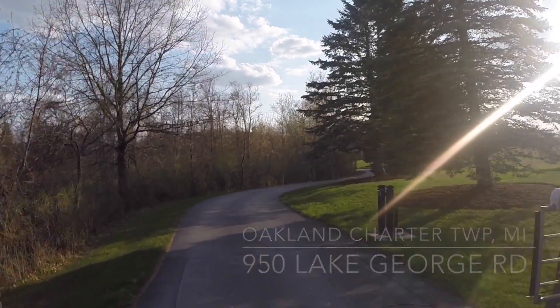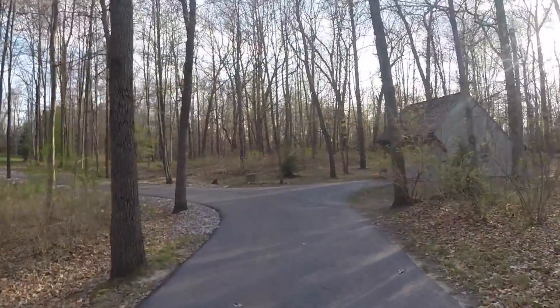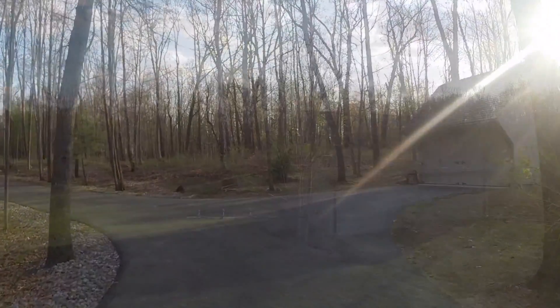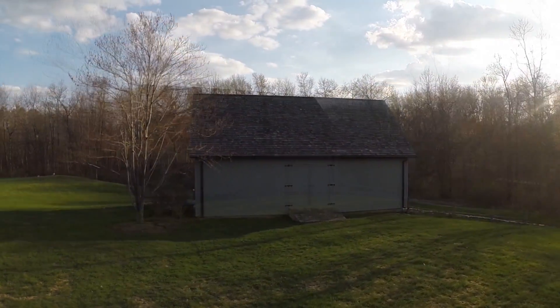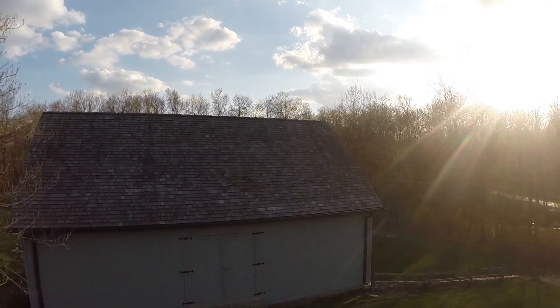Spectacular 26-acre compound, part of a 44-acre private retreat — your own Greenfield Village. Enter the quarter-mile driveway through rolling pastures and see the horse barn with three paddocks past the two-car workshop. Screen gazebo overlooking ravine and bridge over Paint Creek.